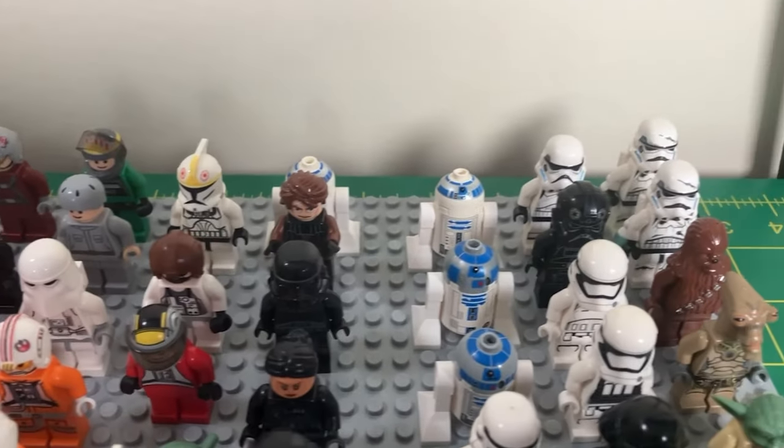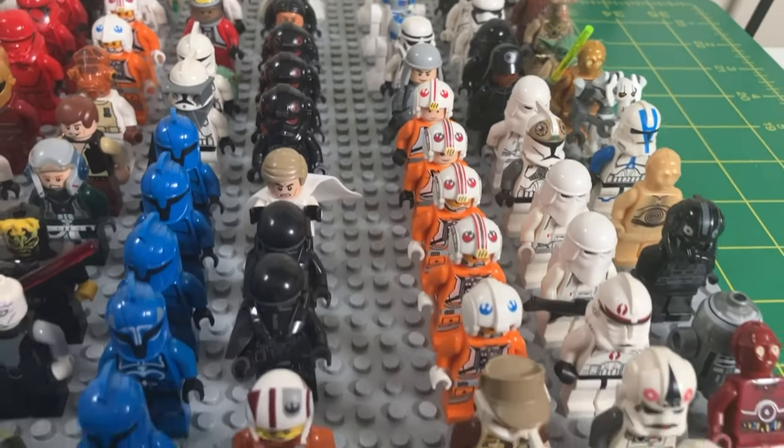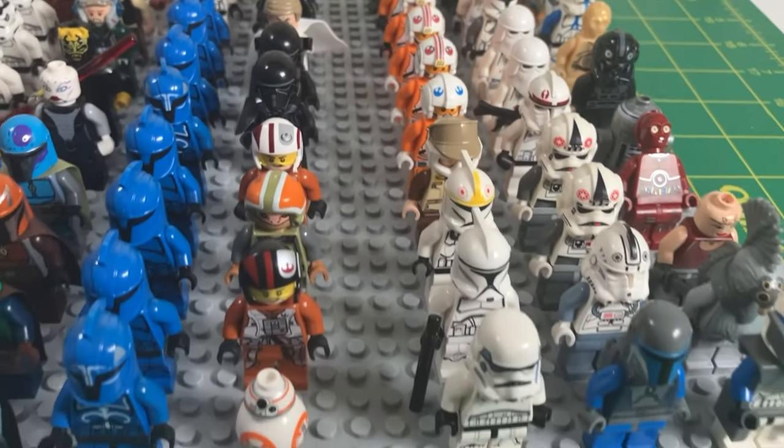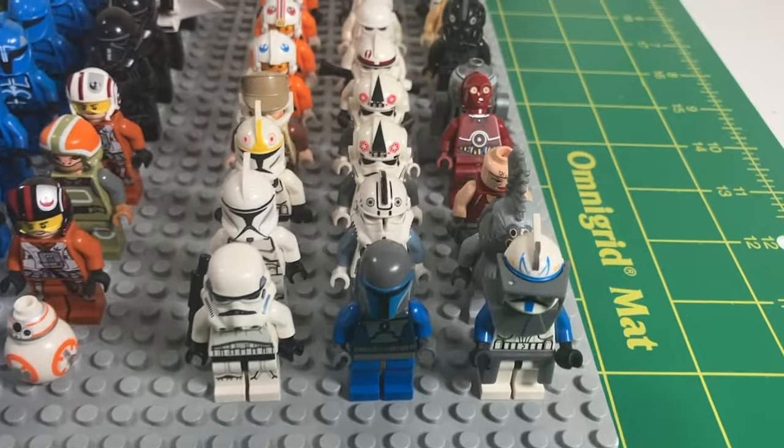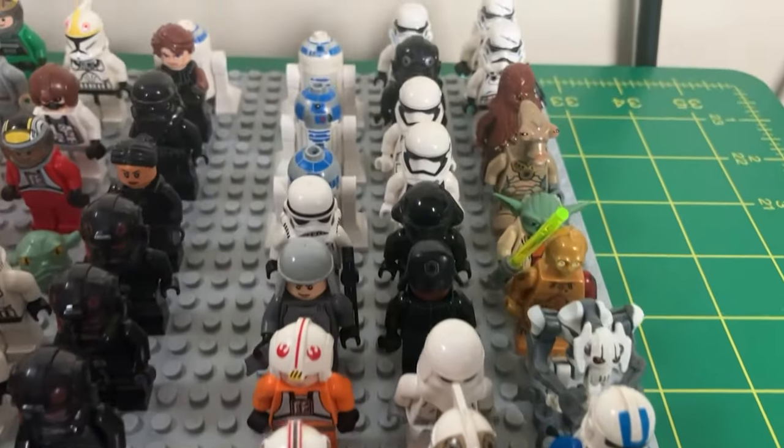So you've seen the minifigures associated with this collection. Let's go over to the bins and take a dive into the many different sets that came along with this collection, many of which I will be building here for the channel.